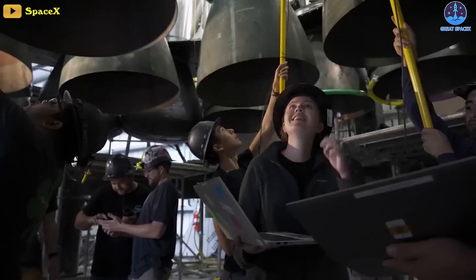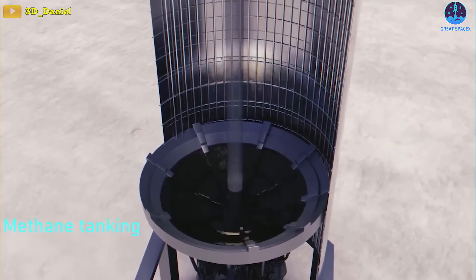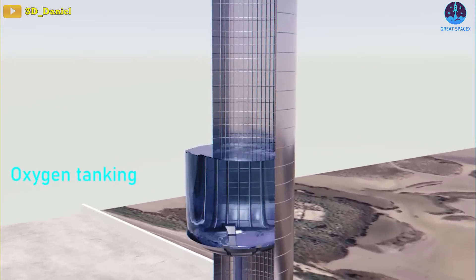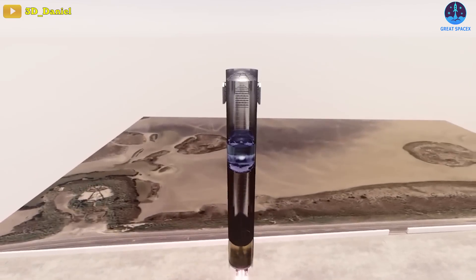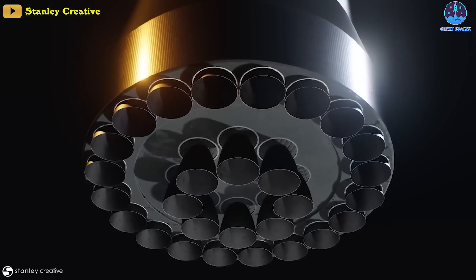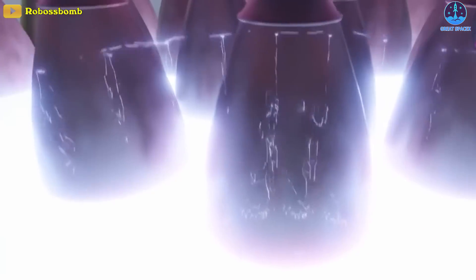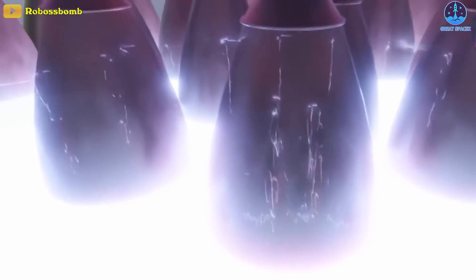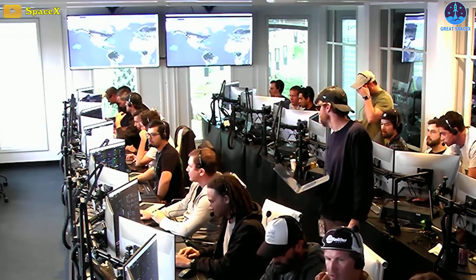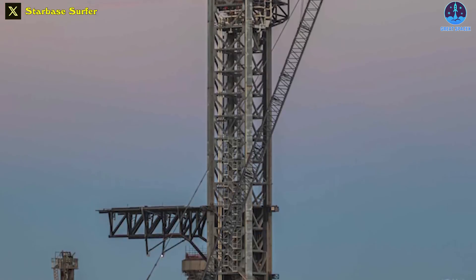During the test, engineers perform several critical tasks to ensure the engines' readiness and overall system performance. The booster will be fueled with liquid propellant — a combination of liquid oxygen as the oxidizer and liquid methane as the fuel for the Raptor engines. Engineers meticulously handle the propellant loading process to avoid any leaks or potential hazards. If they conduct a full-duration static fire, the vehicle remains grounded while the Raptors fire for several seconds or minutes, depending on specific test objectives. Engineers collect data on engine performance, including thrust, chamber pressure, and temperature readings. This test will validate the repairs and upgrades made to Starship's launch pad.